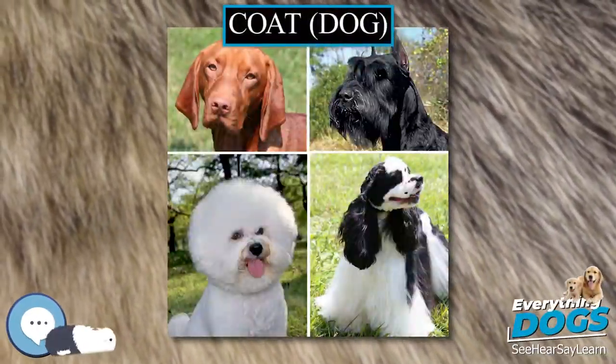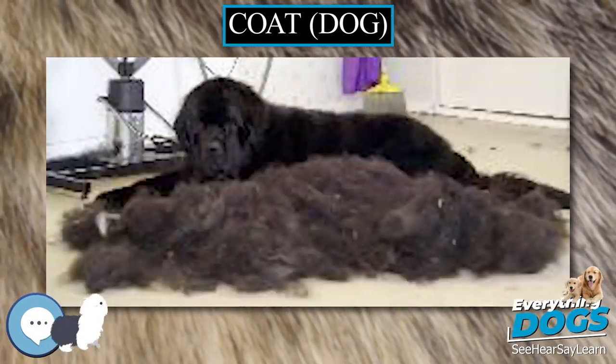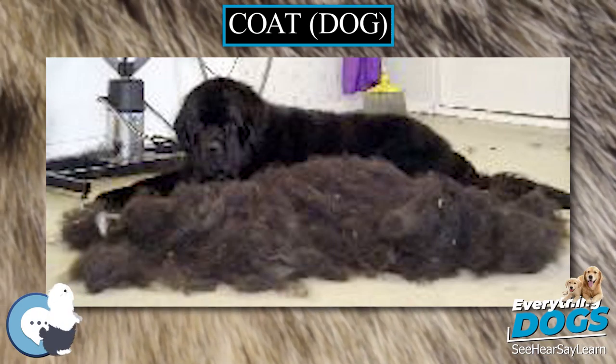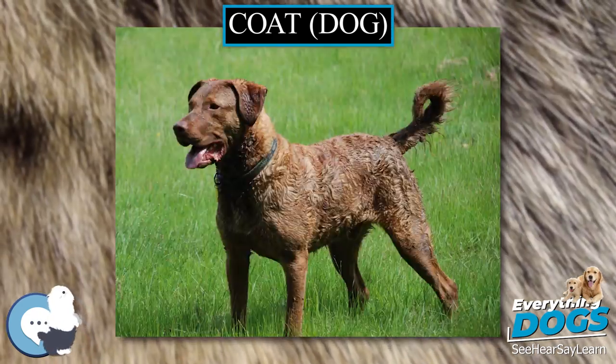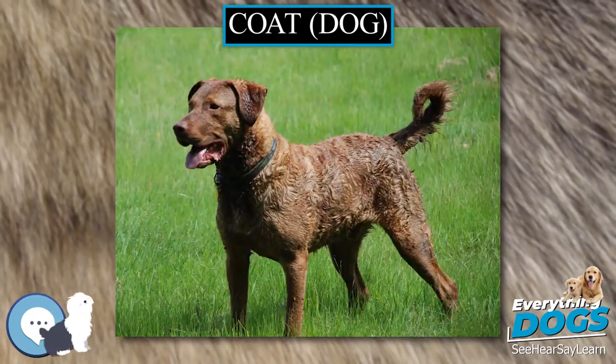The coat of the domestic dog, Canis lupus familiaris, refers to the hair that covers its body. A dog's coat may be a double coat, made up of a soft undercoat and a tougher top coat, or a single coat, which lacks an undercoat.